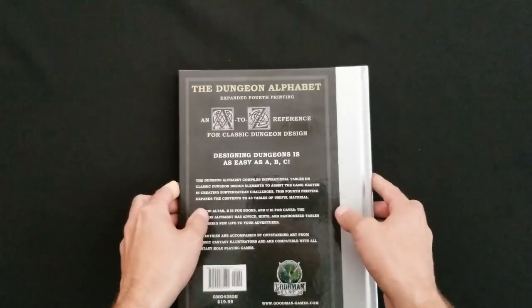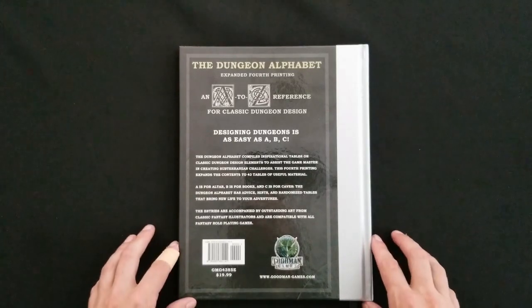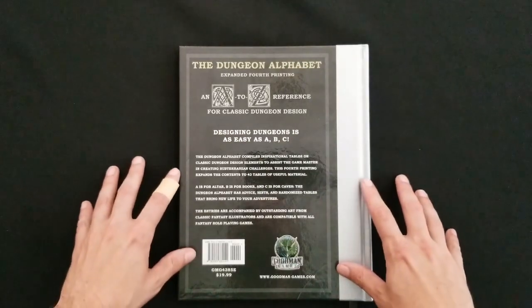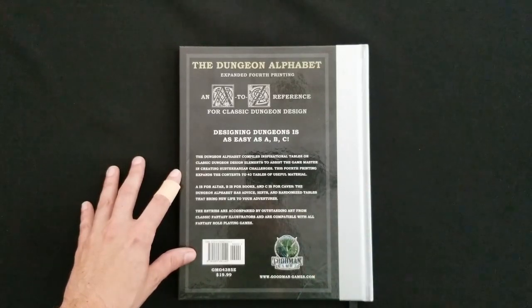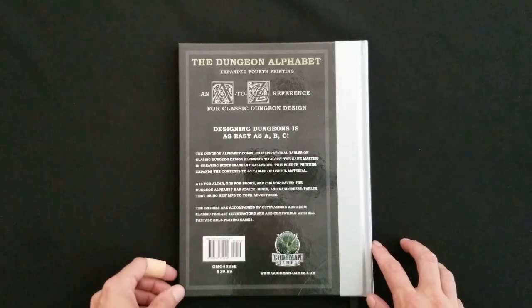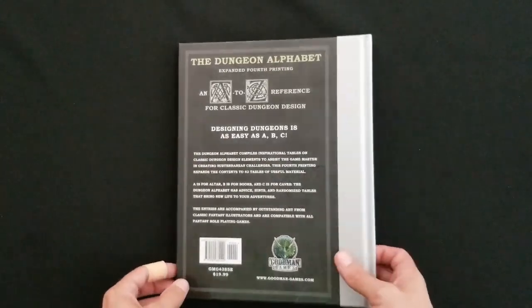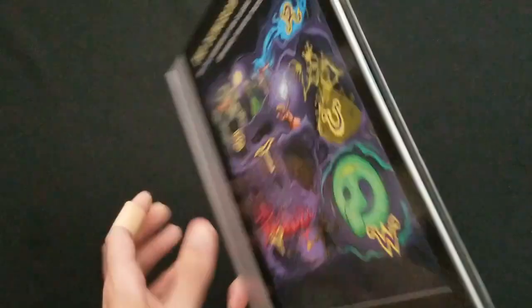On the reverse side, we've got the Dungeon Alphabet — expanded fourth printing, an A to Z reference for classic dungeon design. Dungeon design is as easy as ABC. The Dungeon Alphabet compiles inspirational tables on classic dungeon design elements to assist a game master in creating subterranean challenges. This fourth printing expands the contents to 43 tables of useful material. A is for altar, B is for books, C is for caves. The Dungeon Alphabet has advice, hints, and randomized tables that bring new life to your adventures. The entries are accompanied by outstanding art from classic fantasy illustrators and are compatible with all fantasy role-playing games. The list price is $19.99, available at goodmangames.com and also at your favorite local game shop.